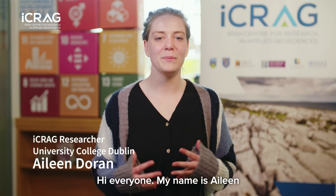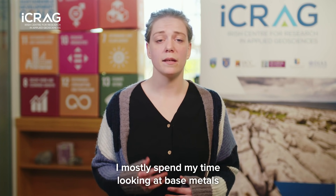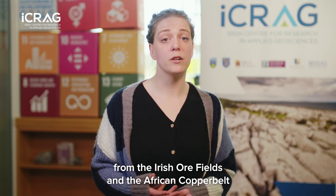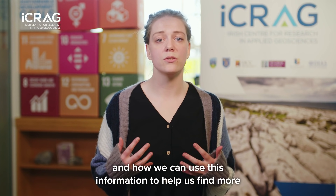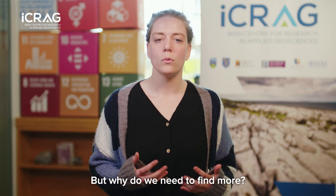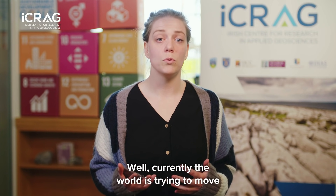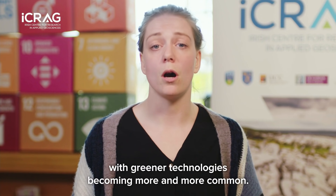Hello everyone, my name is Aileen and I'm a researcher based in Ireland with ICRAG. I mostly spend my time looking at base metals like zinc, lead and copper from the Irish ore fields and the African copper belt, to figure out what led to their formation and how we can use this information to help us find more or vector towards other metal deposits. But why do we need to find more? Well, currently the world is trying to move toward a more sustainable one, with greener technologies becoming more and more common.